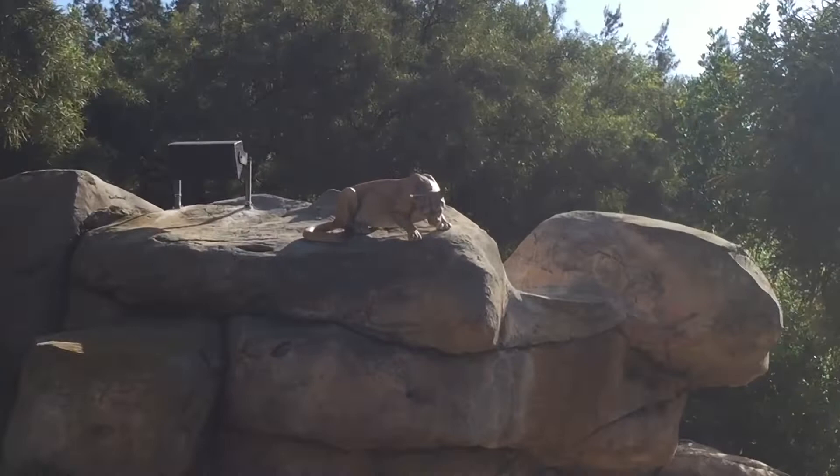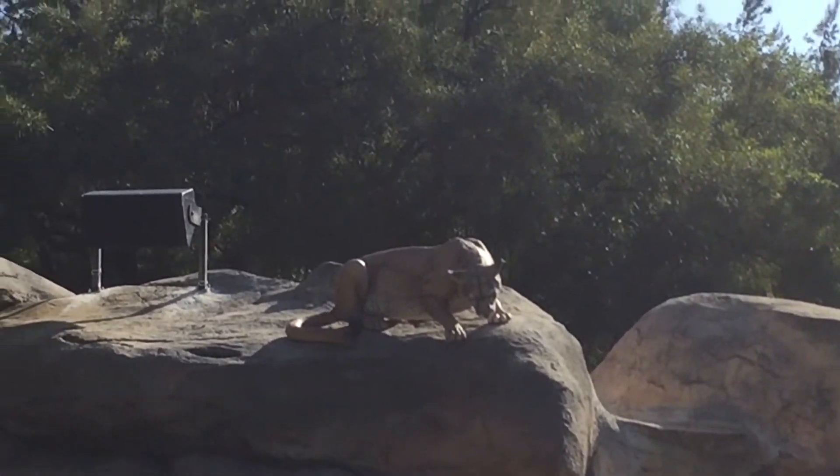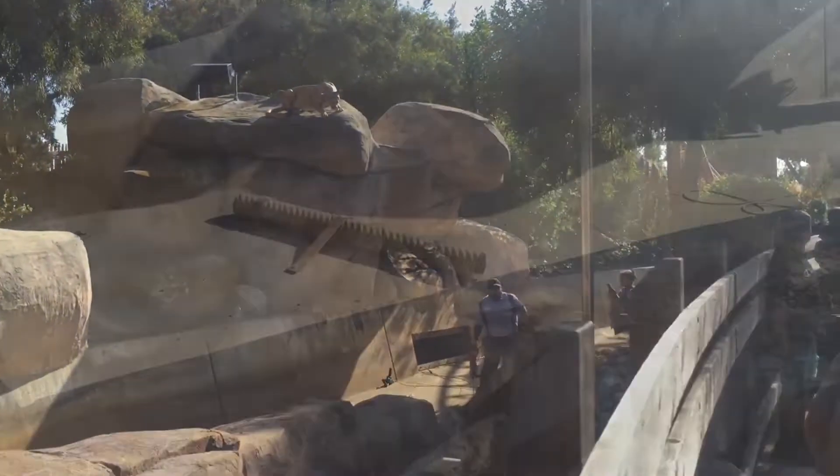Over here you've got another animatronic. This one is a mountain lion, I think — it's just chilling on top of those rocks, so you have to look up to see it.